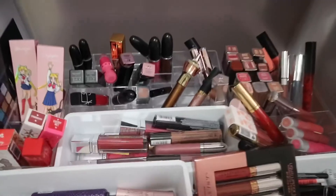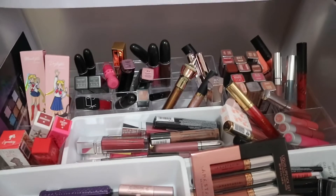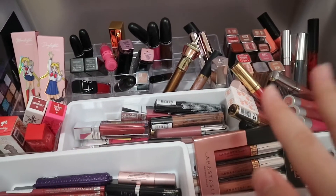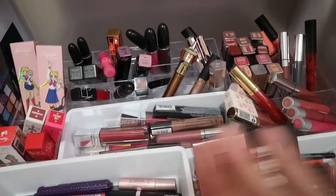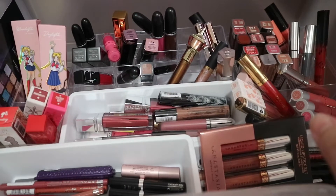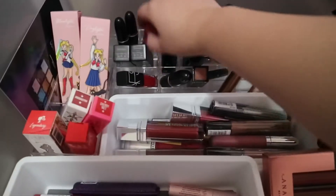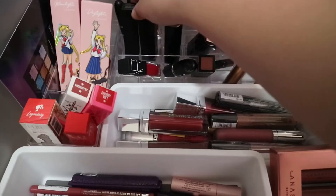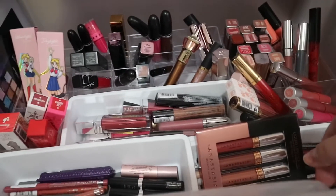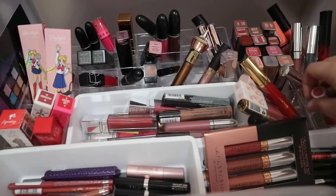I've been collecting my makeup since 2015, but I always declutter every year, so all of the products you will be seeing here are almost new. I'm a makeup hoarder, so there are only seldom ones that are old, but they're still in good condition because I am really taking care of my makeup — I always sanitize them.